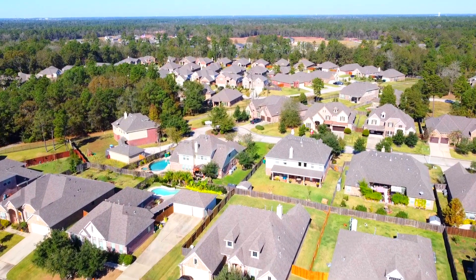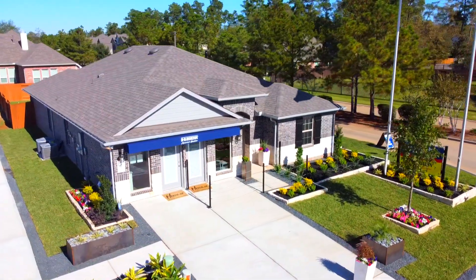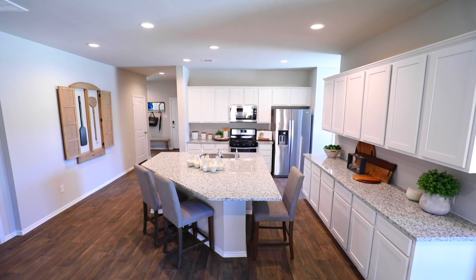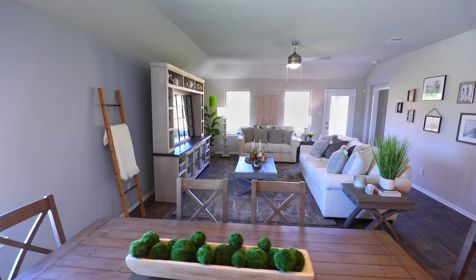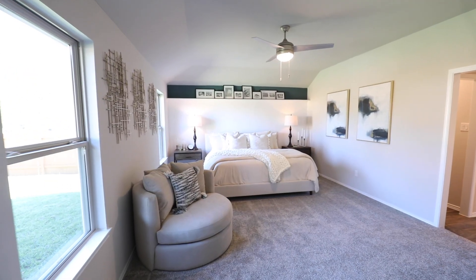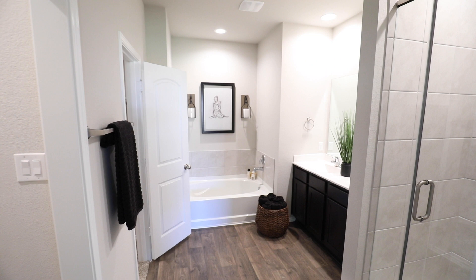Enjoy the peace and quiet of the Conroe countryside in your new D.R. Horton home in Barton Woods. Now offering new floor plans priced from the 200s in the new section of the community, the D.R. Horton team will help you design a new home that is energy efficient with features and options to fit your family's lifestyle.